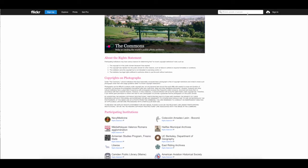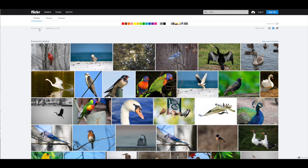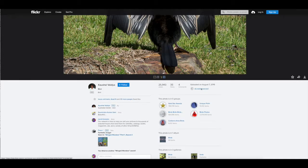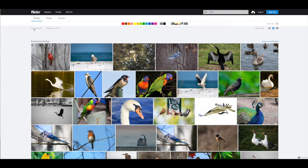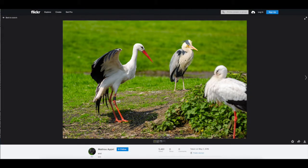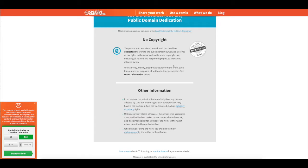Over here you'll see 'any license.' If I pick out a bird and look down here, it says 'all rights reserved' — that means it's copyrighted and I can't use it unless I buy it. So let's go back to the search and up here you want to change from 'any license' to 'no known copyright restrictions.' I like this one. The other two birds are a little out of focus, but this one is really good focus and I'll probably just use this bird.